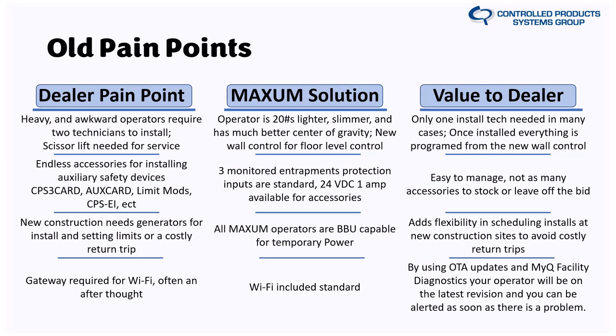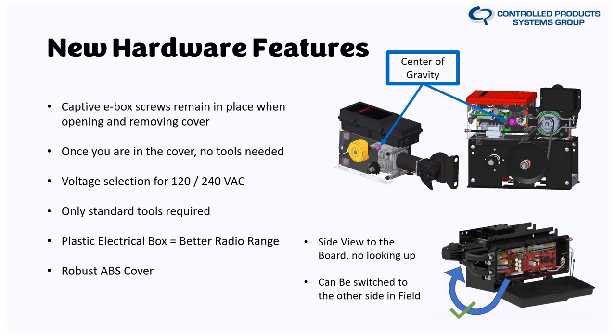Let's go on to the next slide showing the new hardware features. On the center of gravity improvement, you can see the indicator on the operator — if you've ever lifted one of these operators out of a box or put it on a wall, you know that thing wants to come back down on top of you. They really thought about the installer perspective: making it slimmer, reducing the weight, and getting it tucked against the wall or barrel so you have a much easier time installing it.